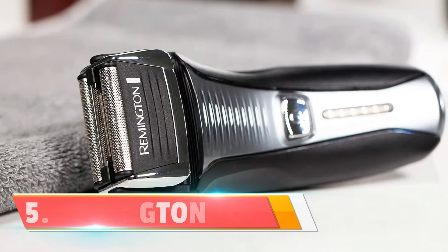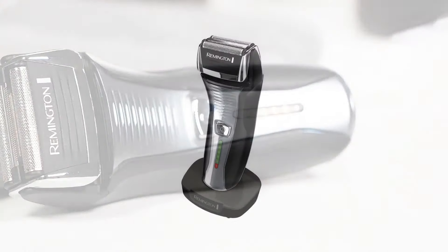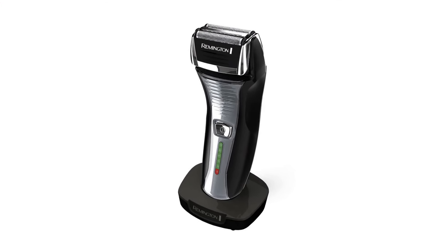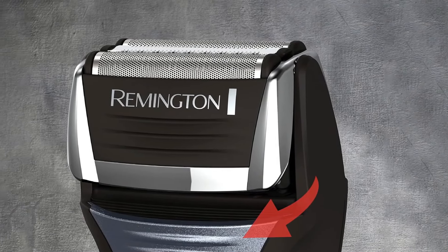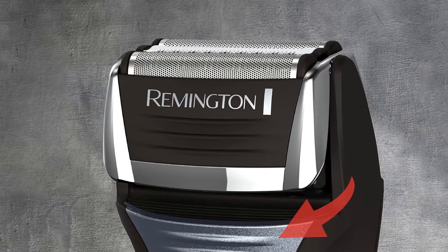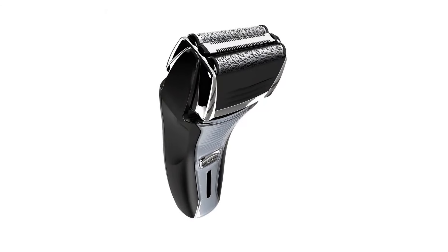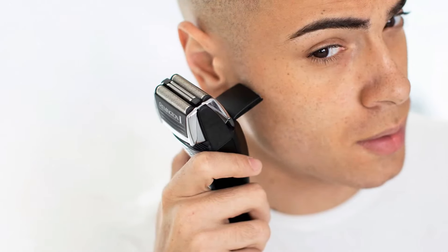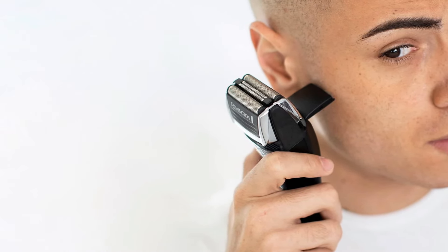Let's get started at number five: the Remington Foil Electric Shaver. It is equipped with pivot and flex foil technology — this state-of-the-art shaver stays incredibly close to your skin. It's not just a razor, it's a grooming experience. With this Remington shaver, cleanliness is a breeze. The shaver is fully washable — just rinse it under the faucet for easy and effective cleaning. No fuss, no mess.